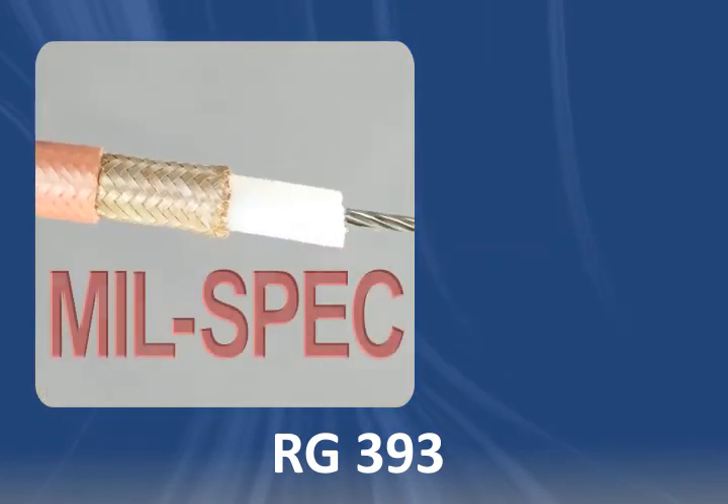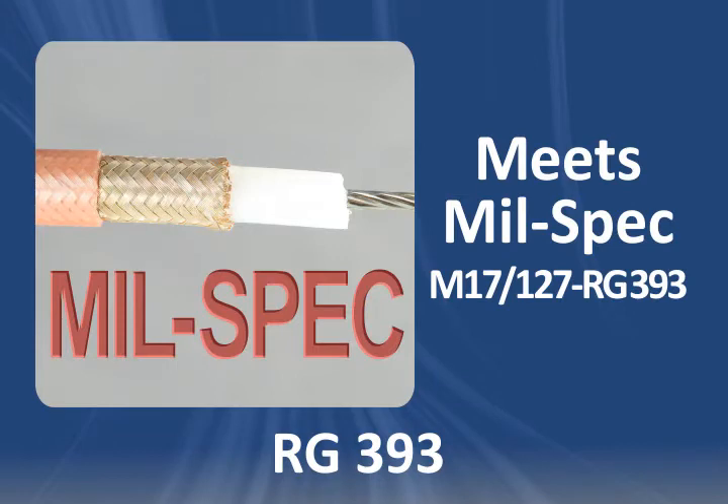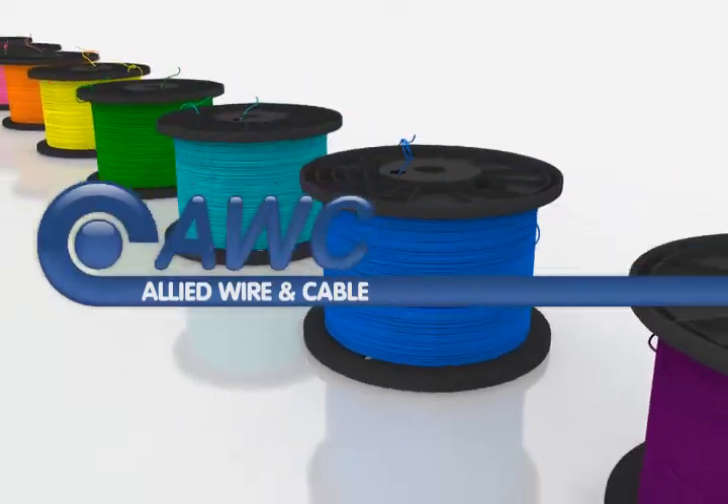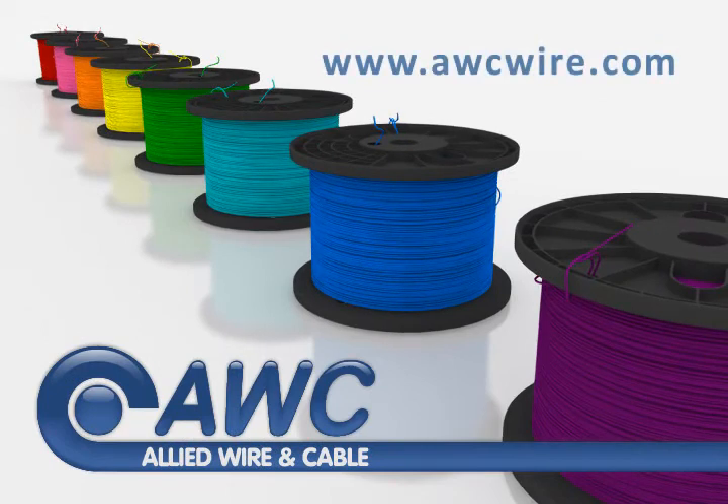Need a mil-spec equivalent for this coax? Use M17-127-RG-393 cable. For more information on these parts and others, or to submit orders and RFQs online, visit www.awcwire.com.